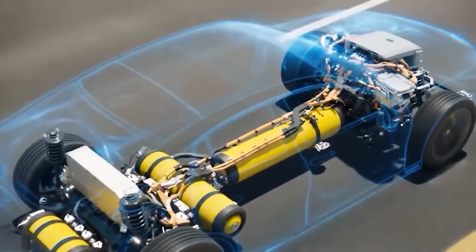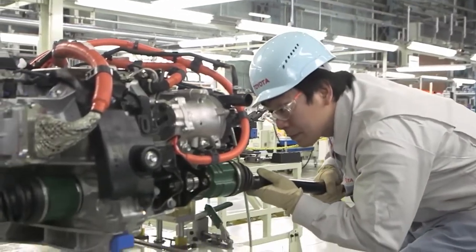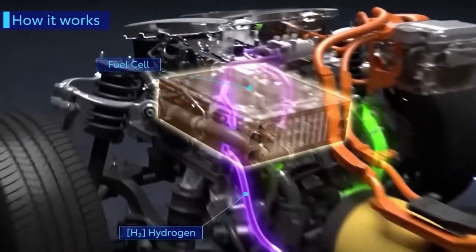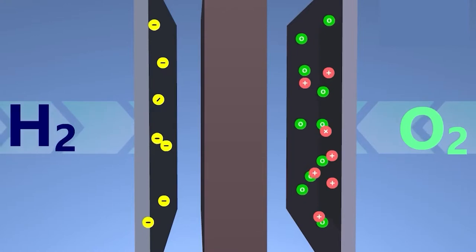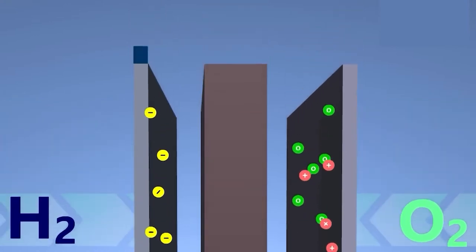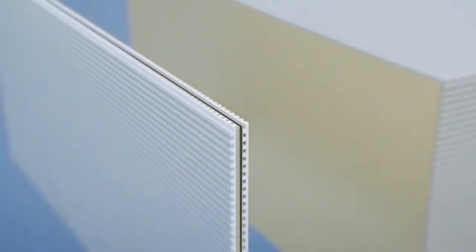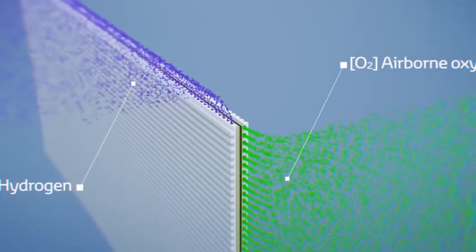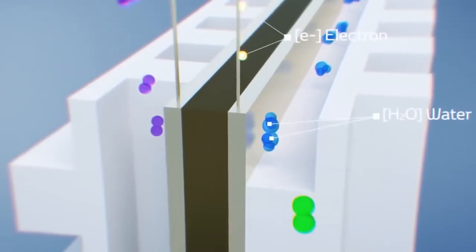The key distinction between FCEVs and BEVs is the energy source. FCEVs, in contrast to BEVs, rely on the energy stored in the vehicle's fuel cells, which have a number of advantages over batteries. As long as fuel is available to power the fuel cell, it can generate energy. This is one of the most significant advantages of fuel cells, but does it match up to Tesla EVs in other aspects? Let's find out.